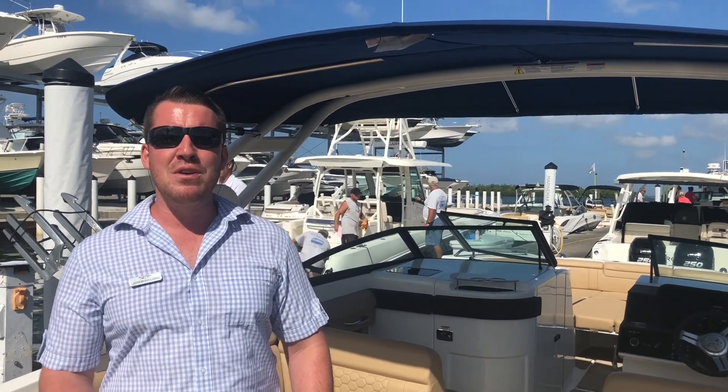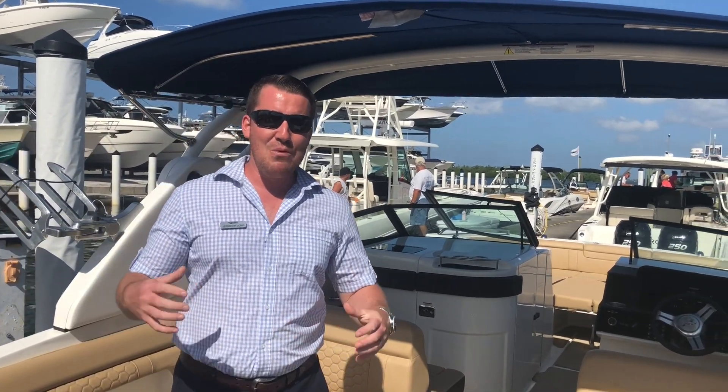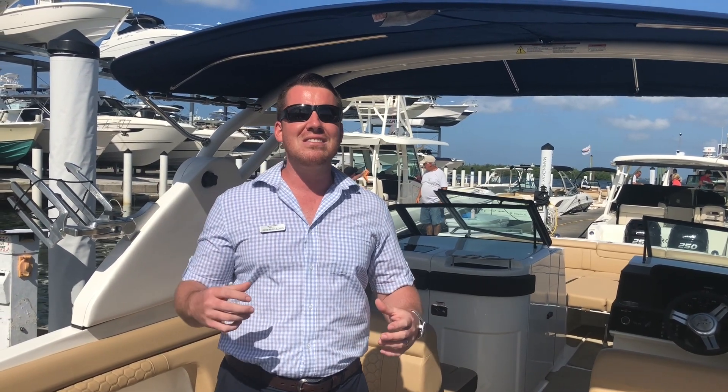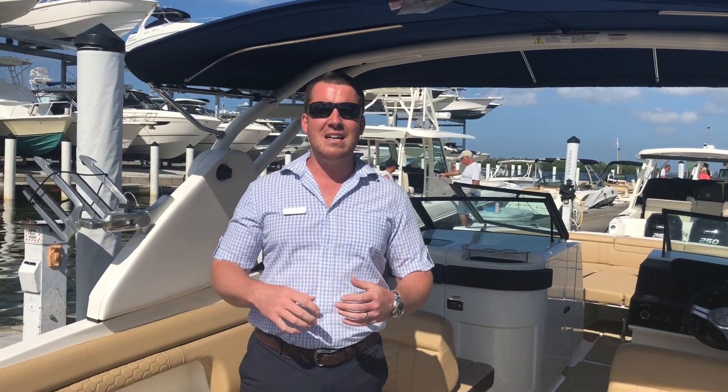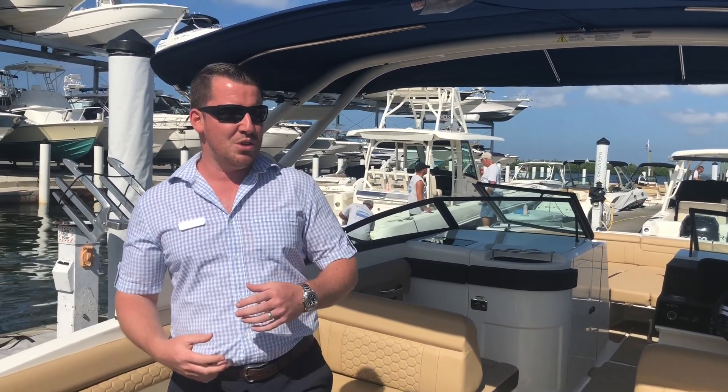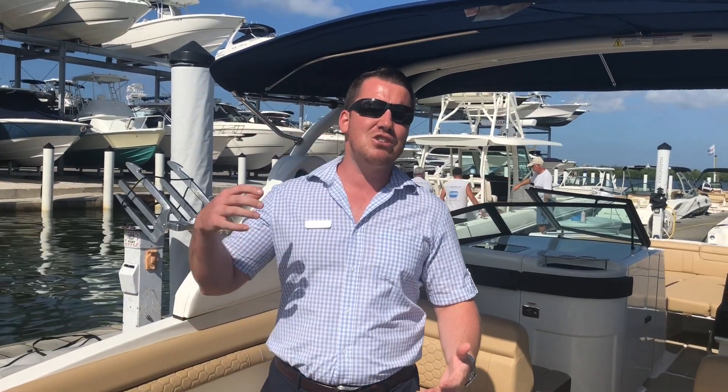Hey y'all, this is Jeremiah from MarineMax Sarasota, and today we're on board the SeaRay Ultimate Family Boat. This is the 2019 290 Sun Deck — the smallest boat in the Sun Deck lineup that comes with twins, which gets you joystick, it gets you power, it gets you so much fun.